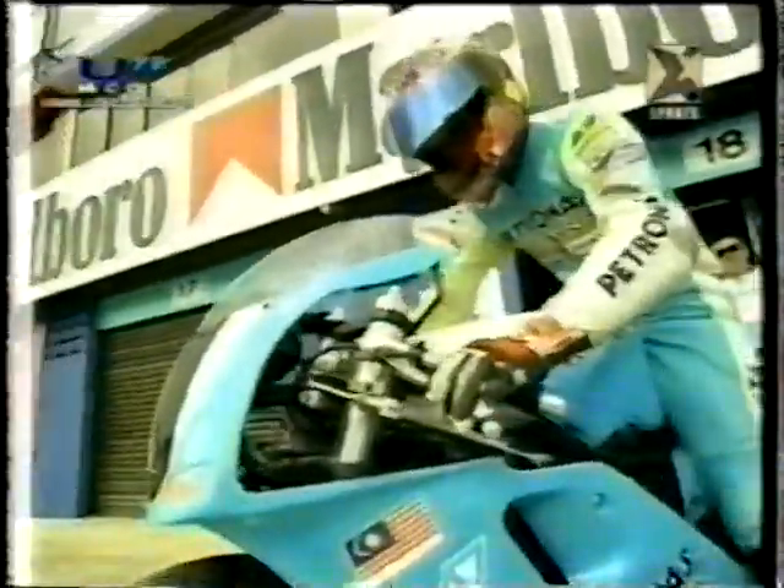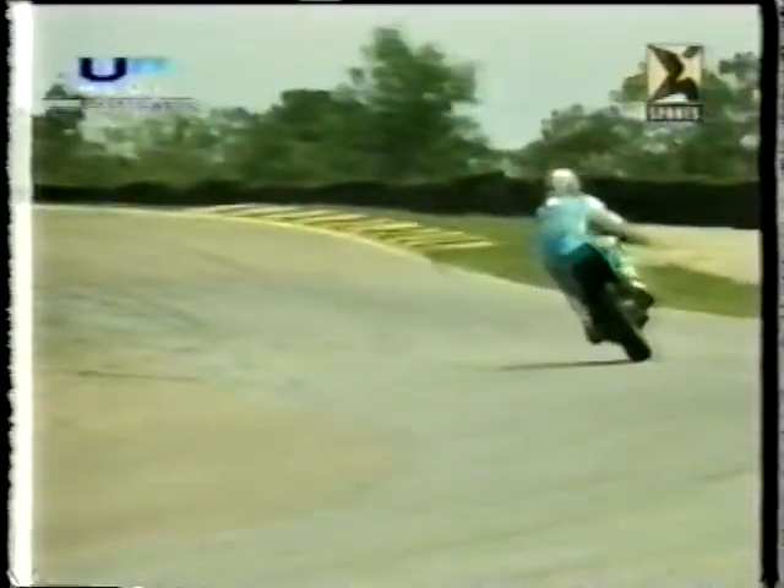This is the first time we've seen the number one plate on a 250 all season. Returning to the series for the first time since he became champion here one year ago is Petronas rider Cheryl Yuzi, who's been racing in Europe all through this 1997 season and learned a great deal from it, even though it has been tough going, and now he's pleased to be back.